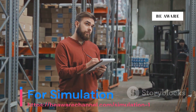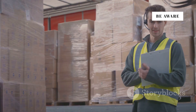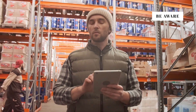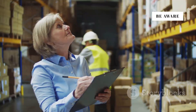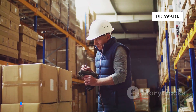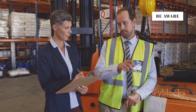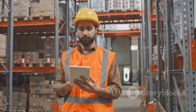Before we move on to productivity improvement, let's reflect on the challenges of inventory management. We'd love to hear from you: What are the biggest inventory management challenges you've faced? How do you currently track and manage your inventory levels? What role does technology play in optimizing inventory management? Have you considered using simulation software for inventory control? Share your thoughts and experiences in the comments below — we're eager to continue the conversation on this critical aspect of business success.